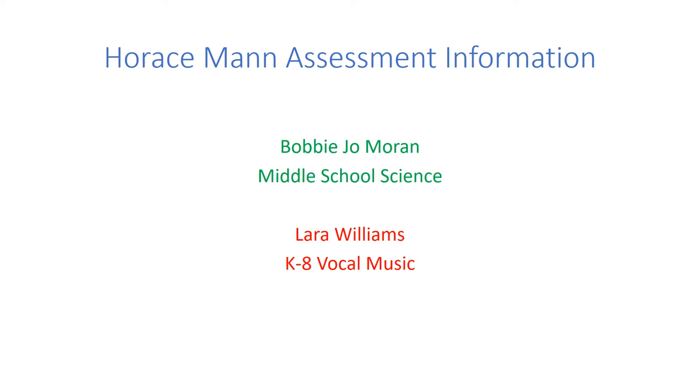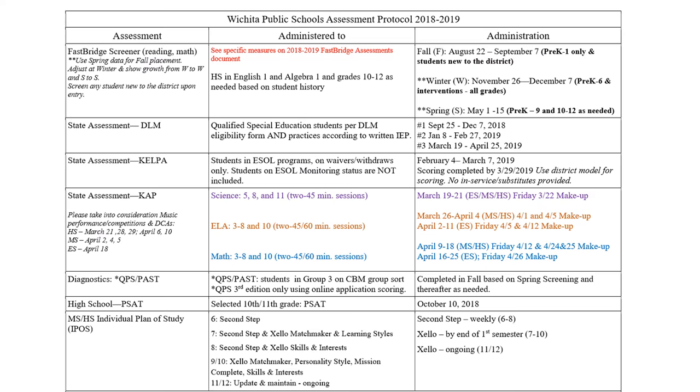Hi, this is Lara Williams and I'm with Bobby Jo Moran. We are middle school teachers at Horace Mann Dual Language Magnet. Today we're going to be talking about the assessment protocol we use at Horace Mann — we use the Wichita Public Schools assessment protocol. That being said, since we are middle school, we will not address everything that you see here. We are only going to talk about what we do here as middle school teachers at Horace Mann.